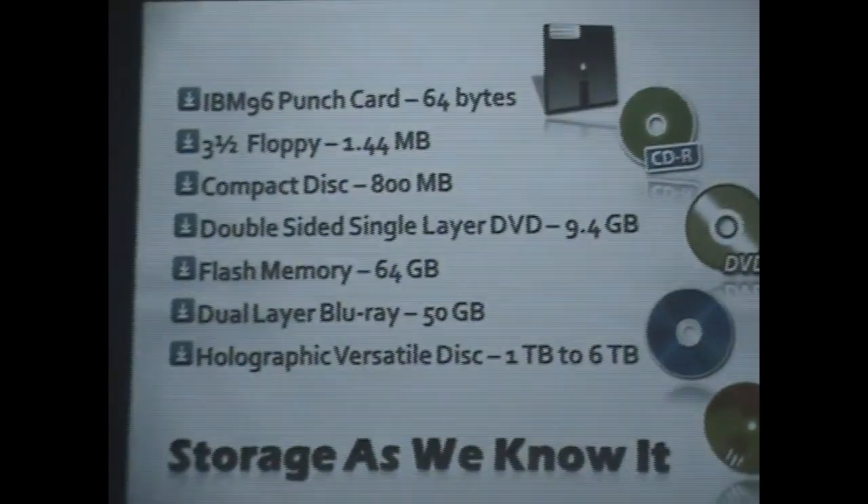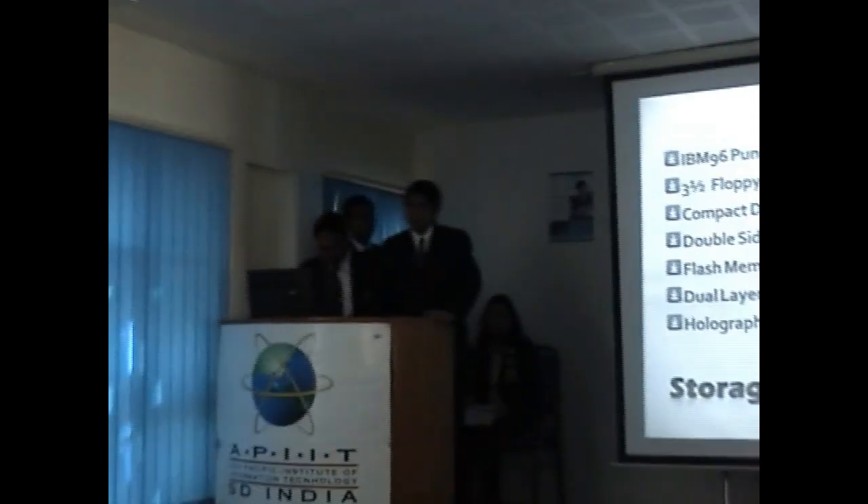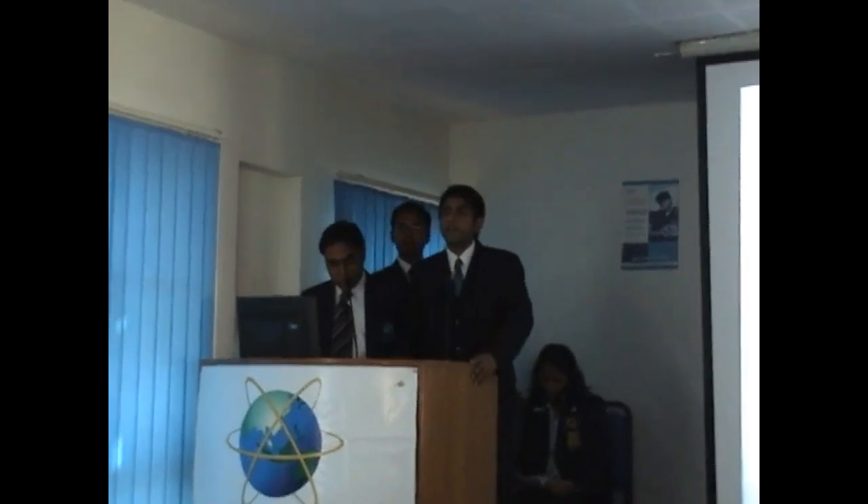Good morning, everybody. As we all know, holographic data storage is going to be the next big thing in the field of data storage capacity. When we are talking about data storage, we all know that our data needs are getting bigger and bigger day by day. The data is getting magnanimous in size, so we need to cope by using high storage capacity devices.